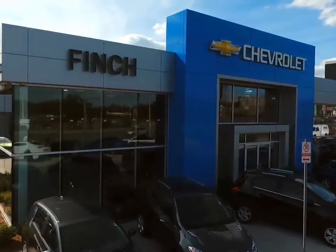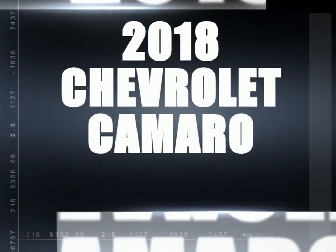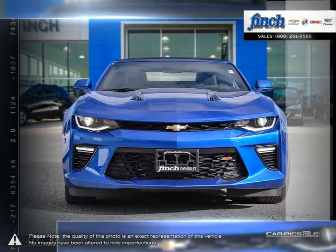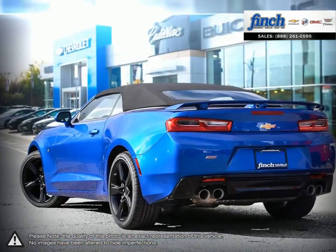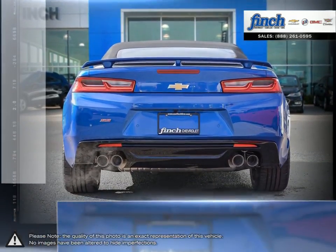Welcome to Finch's Chevrolet. Today we're looking at a 2018 Chevrolet Camaro. The Camaro is the perfect combination of distinct design, cutting-edge technology, and exhilarating performance — a combination that represents the bold and iconic design that makes a Camaro a Camaro, underlining the iconic design that makes it a modern classic.